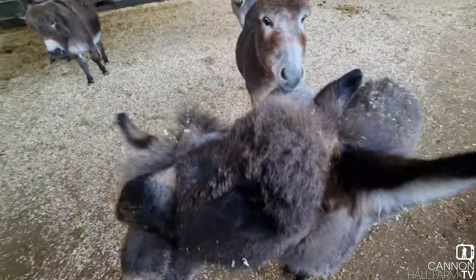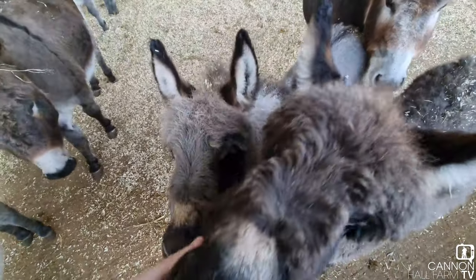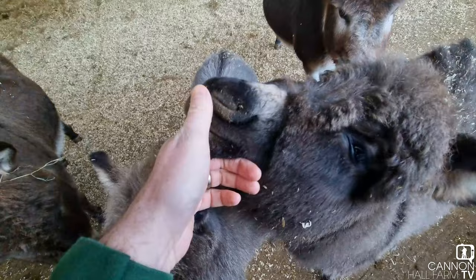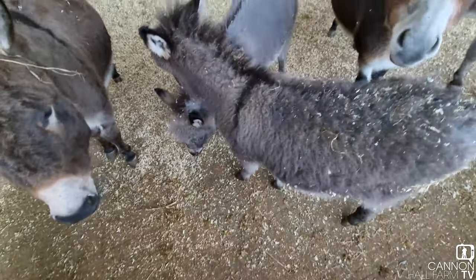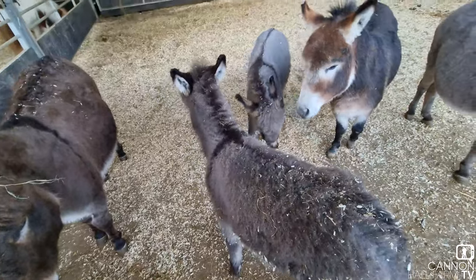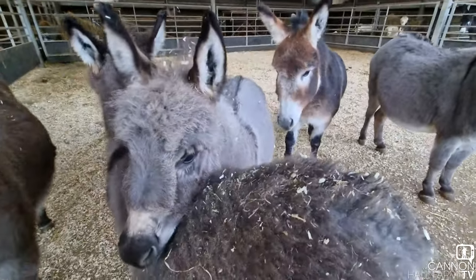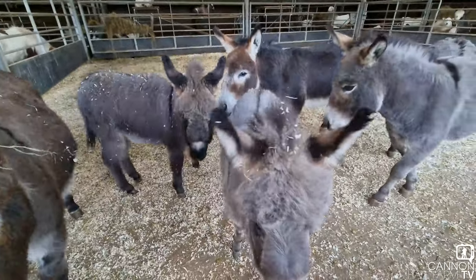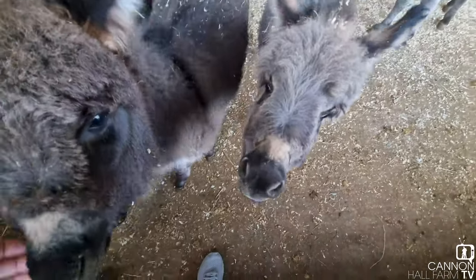They're eating loads of solid food now — that's mainly what they're eating actually. They do still have a little bit of milk from mum. You look like you've got some food on your nose there, actually. They are super, super friendly. They have been since the day they were born, and they've all in all turned into some lovely little donkeys. They're not that small anymore, actually. I would say they're definitely bigger — definitely going to be bigger than their mums, I think.